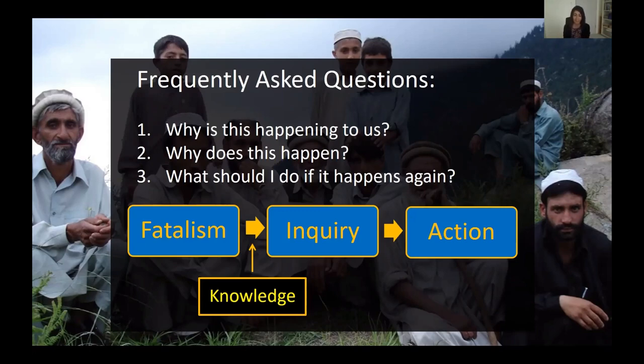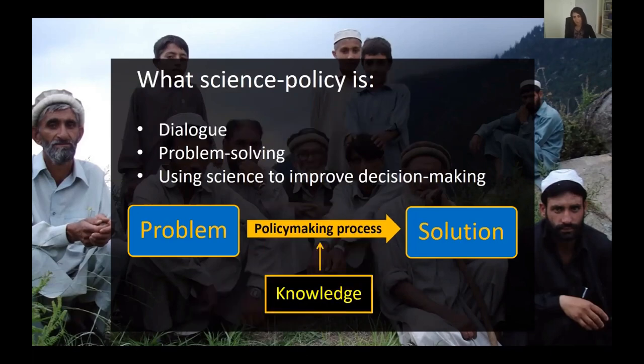When I was engaging in dialogue with earthquake survivors, I wasn't really aware I was doing science policy work — I simply considered it a dialogue where the information I gave might help them become more curious and find solutions. But the more I thought about the process of going from fatalism to action, and how knowledge enables that, the more I realized it's really close to what science policy is. In my own definition, science policy is about having a dialogue.